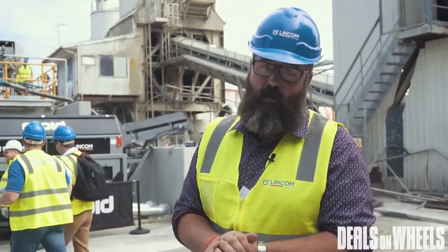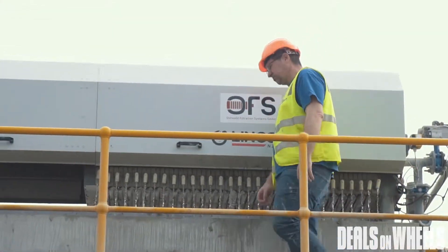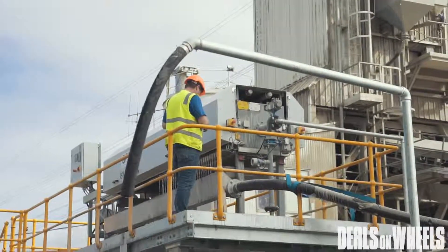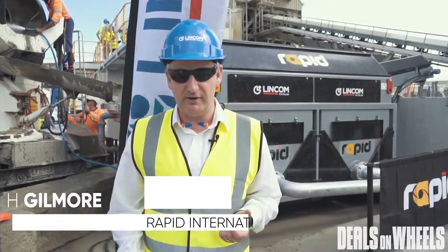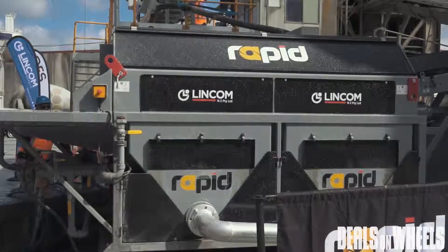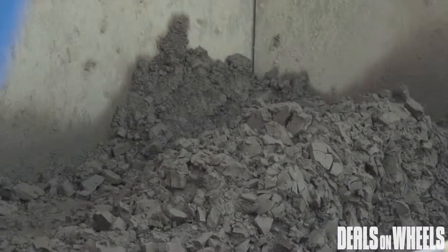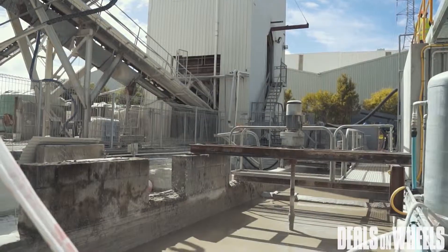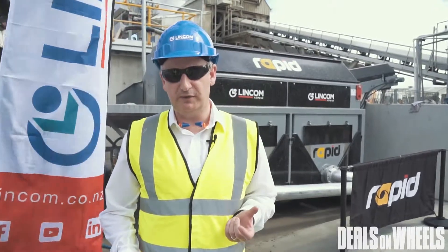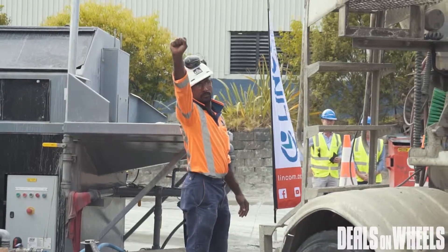What we have here is a concrete reclaimer, and what that does is it processes return concrete back at the concrete plant. What it does with the concrete is allow it to process back into those constituent parts — that is the sand, the stone aggregate, and cementitious water. Each of those can then be reused within the plant, therefore allowing the customer to not only handle disposal of the returned concrete but also save money on reusing material later on.